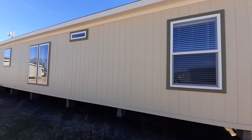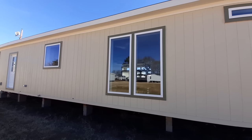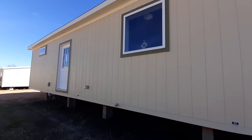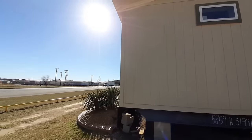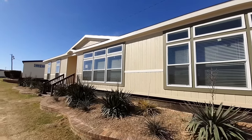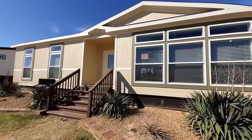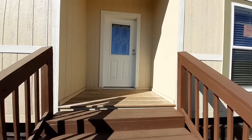On the backside here we've got great big, basically floor-to-ceiling windows in the dining room area, and the back door to the utility room. Let me know in the comments what you think of the outside, and don't forget to hit that like button. Check out this front porch area here.